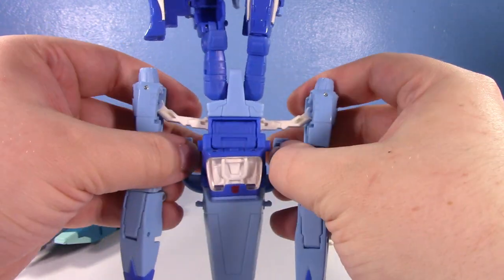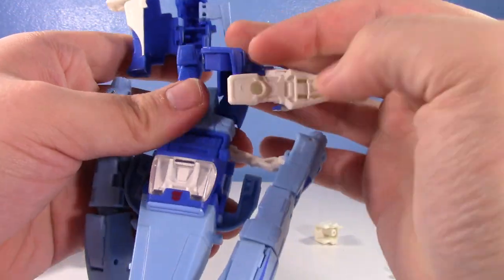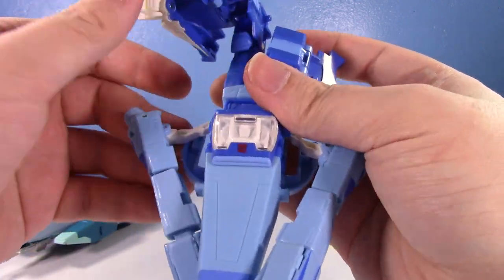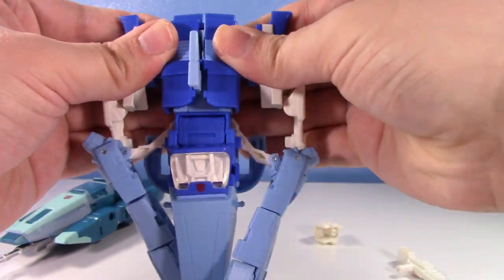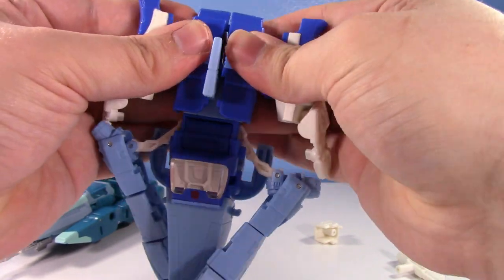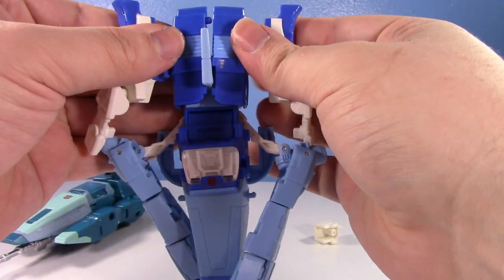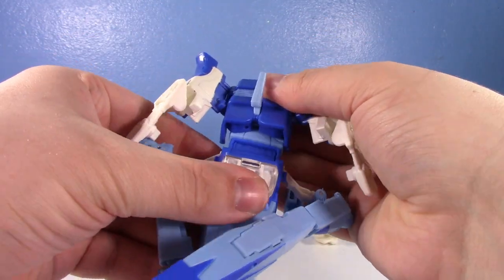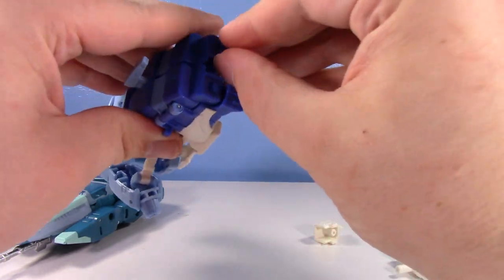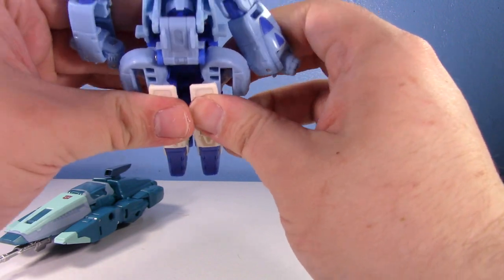I haven't transformed this guy since I got it when it came out, so this is one of those cases in the video where it's like, 'let's see how easy it is to transform all these years later.' It's still very fun and very similar to the Titan's Return — I kind of feel like this wouldn't have existed without it. They were probably thinking 'let's take the Titan's Return toy and improve it,' but once you get everything tabbed in on the robot mode, you kind of realize it's a bit of a proportional mess.